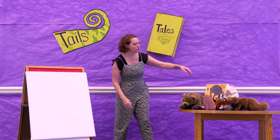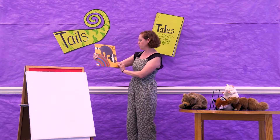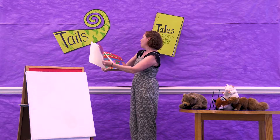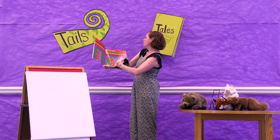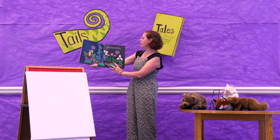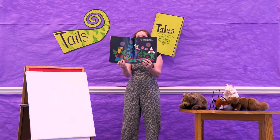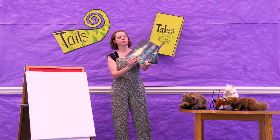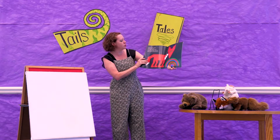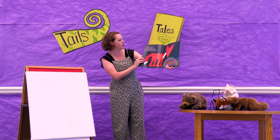So for our book today we are going to read Mole's Hill by Lois Ehlert. Mole's Hill, a woodland tale. It was dark in the woods but not everyone was sleeping. The stars were out and so was Fox. Scratch, scratch, scratch. Fox knew that sound. It was Mole digging a tunnel.